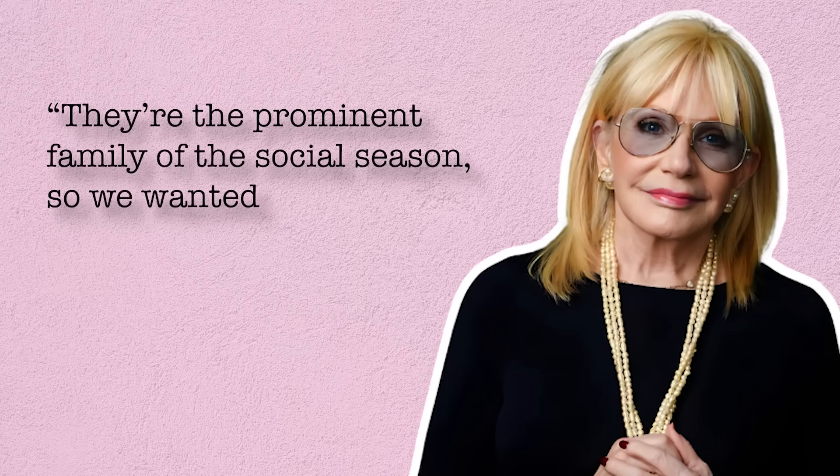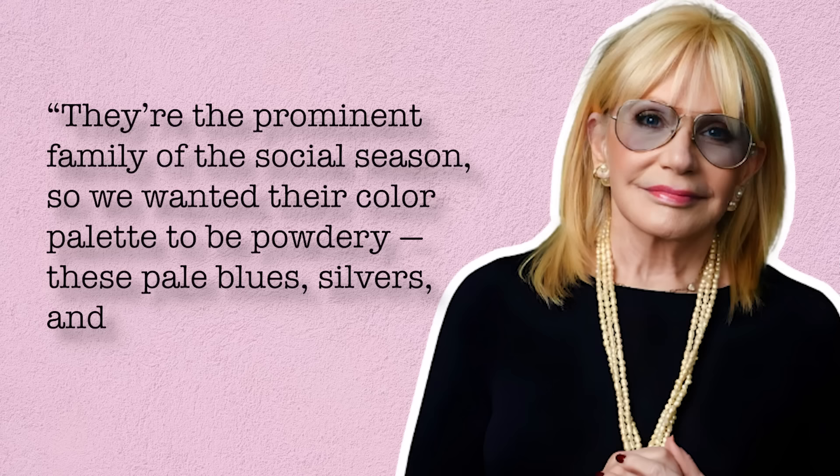The costume designer for the show, Ellen Mirajnik, said: 'They're the prominent family of the social season, so we wanted their color palette to be powdery — these pale blues, silvers, and greens that feel like whispers of color.'